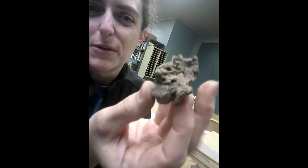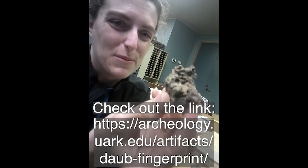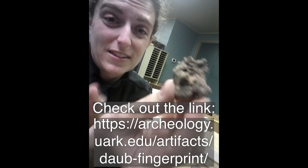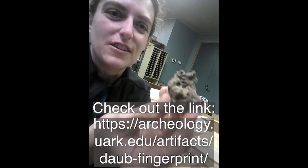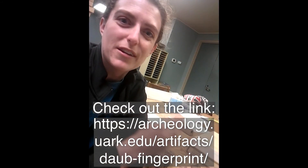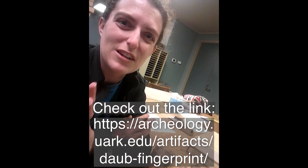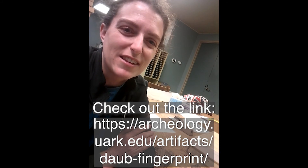I'm going to link an article that I wrote about a really cool piece of daub from this — it had a fingerprint in it. I think that's the coolest thing, because daub was pressed by people onto their houses and then just left there. Someone 500 years ago, a thousand years ago, pressed this daub into a wall and left their fingerprint, and we have it today and we get to see it. I just think that's really neat.